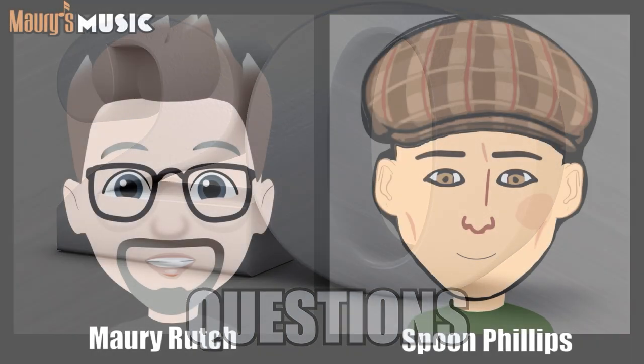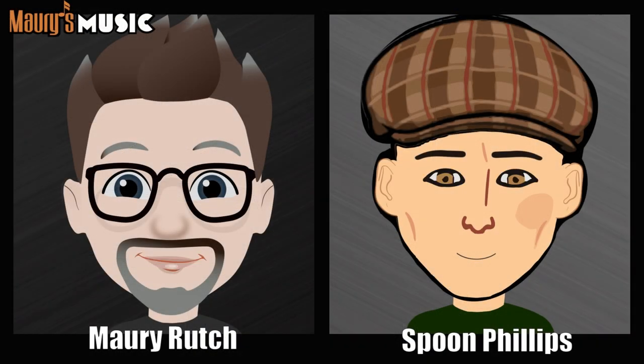All right, we're going to take a quick break and play a new game for season three — our version of 20 questions. Spoon's going to think of a really great Martin or Blue Ridge guitar, and I get 20 opportunities to see if I know what's in his mind. Mari gets 20 questions maximum, but he only gets to guess up to three models to qualify.